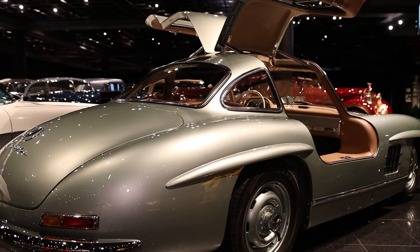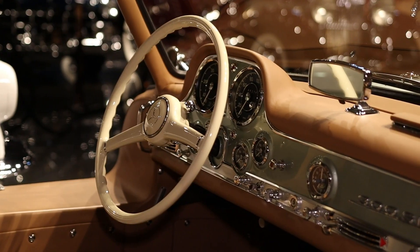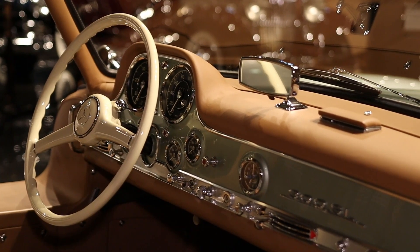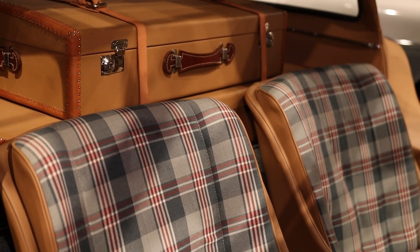The car we have on the floor here at the museum features a pewter exterior paint and a light tan interior, which has the additional matching luggage — which is just the cherry on top of the sundae.